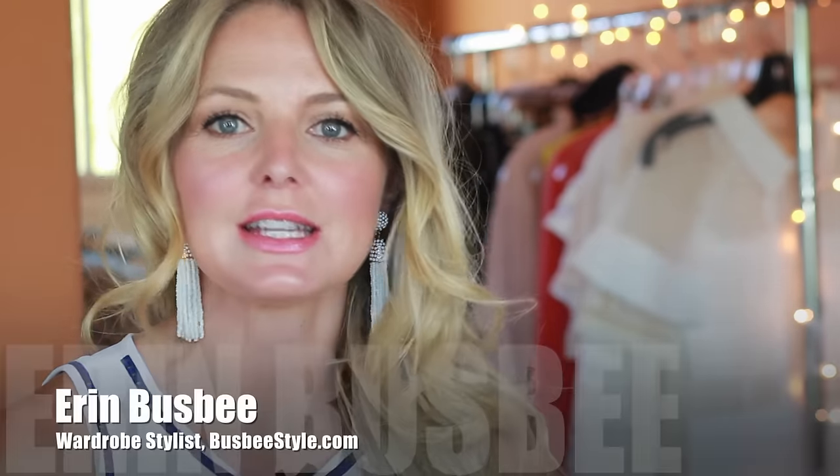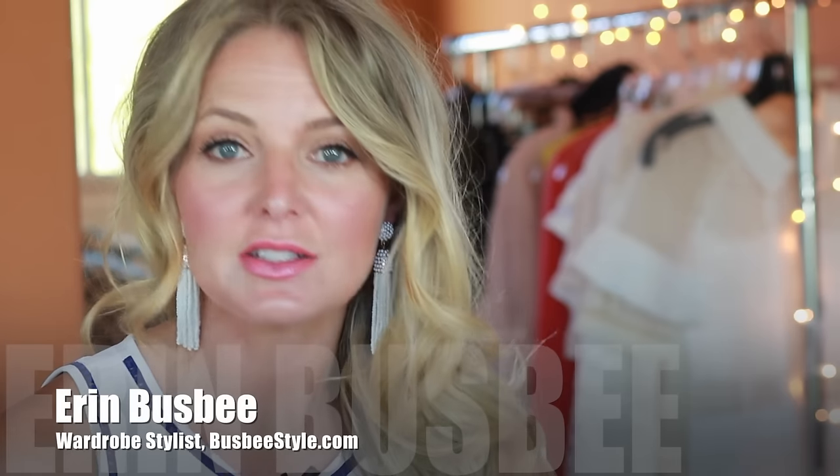Hi ladies, it's Erin and welcome back to my channel. Continuing my fall/winter fashion trend series, I want to talk about accessories. Accessories are such a great way to infuse some interest into our wardrobe — an affordable way, an easy way — and it doesn't matter what size or age you are. This is where you can really experiment and play around. It's not a huge investment and it's just fun.